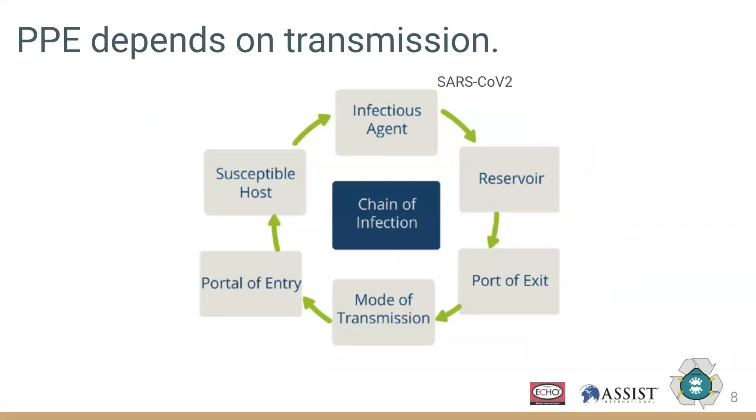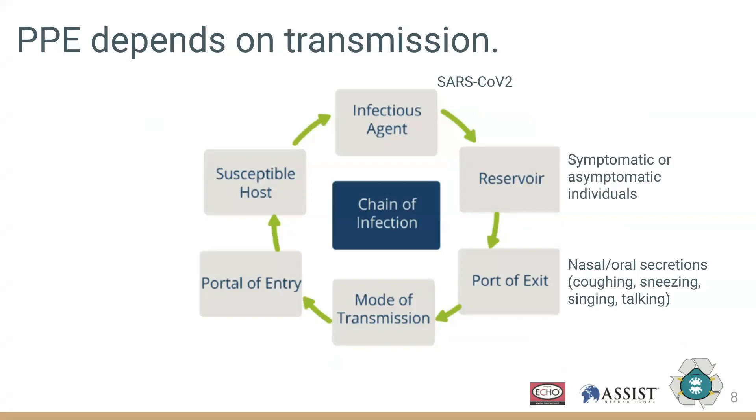This is the virus that causes COVID-19. The reservoir of this virus can be either asymptomatic or symptomatic individuals. Recent estimates suggest that 25% or even up to 50% of people may be asymptomatic but can still be spreading the virus. The virus is typically released into the environment in the context of respiratory secretions, which can be generated by coughing, sneezing, singing, or even talking.